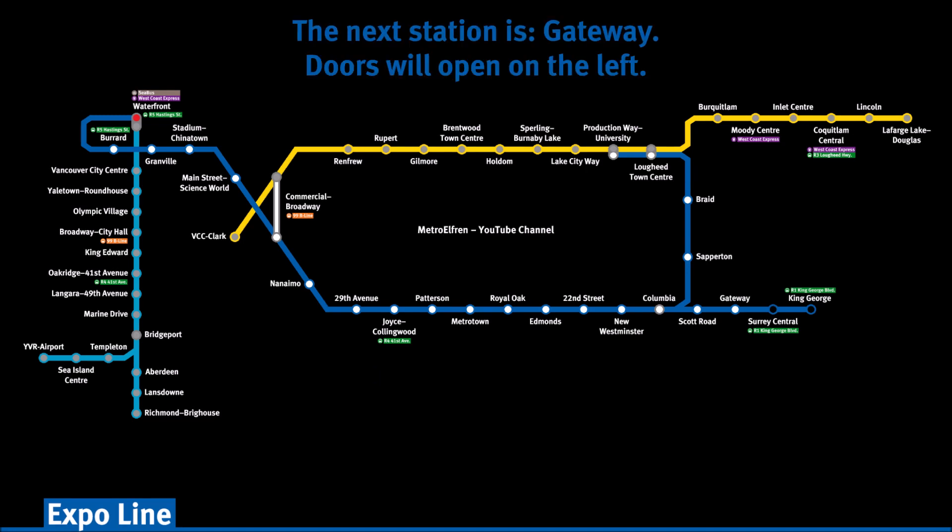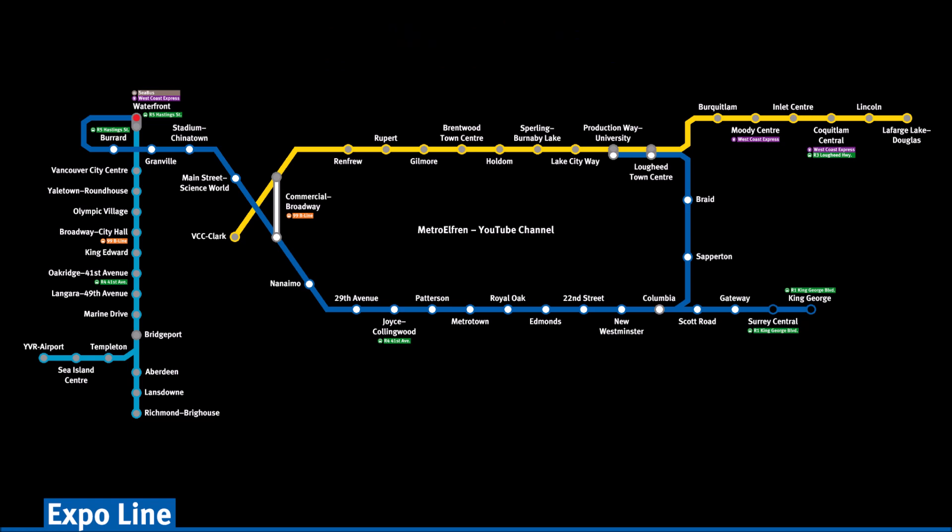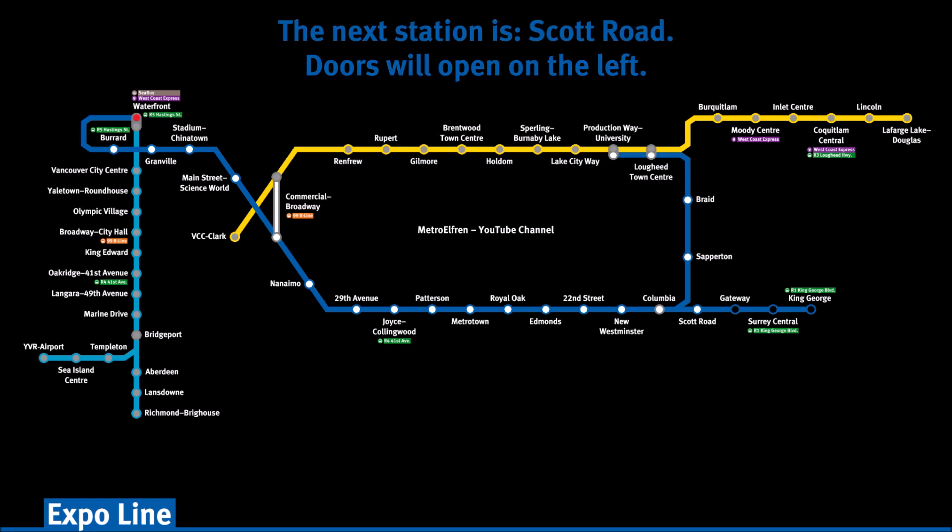The next station is Gateway. Doors will open on the left. The next station is Scott Road. Doors will open on the left.